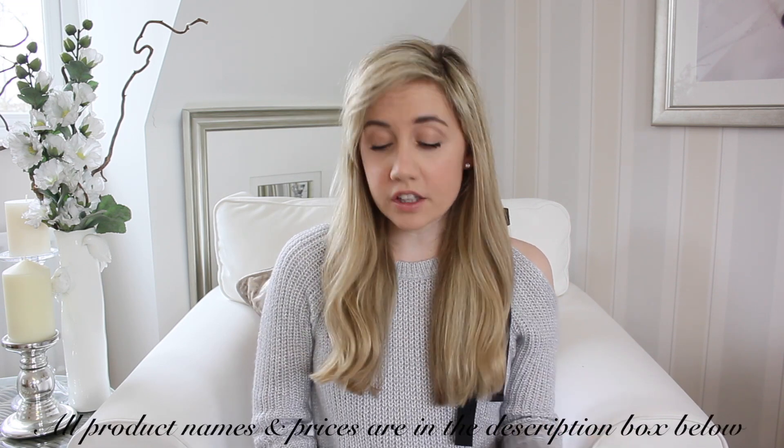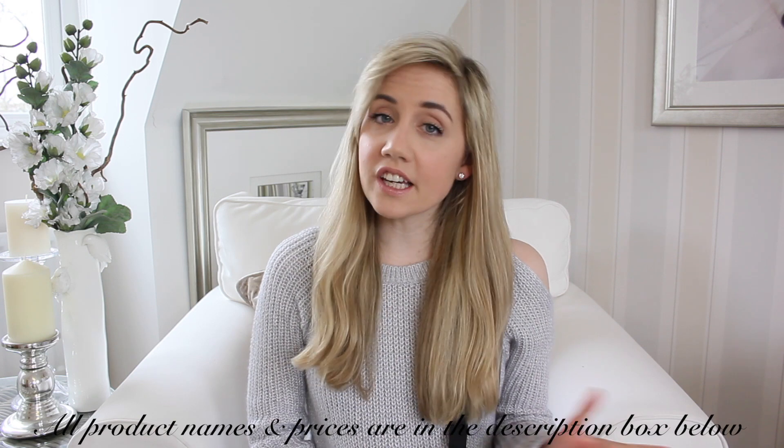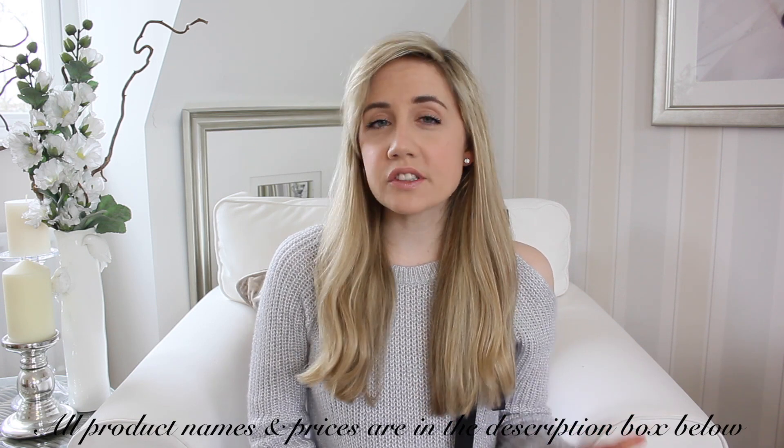The first two things I wanted to share with you guys are actually two items of skincare, which is quite unusual for me, because with skincare I am one of these people that if I find something I like, I tend to stick with it. I don't really deviate too much with my skincare routine, mainly because I get a bit worried that if I change it, my skin might freak out. But I actually have been trying a couple of new things recently.